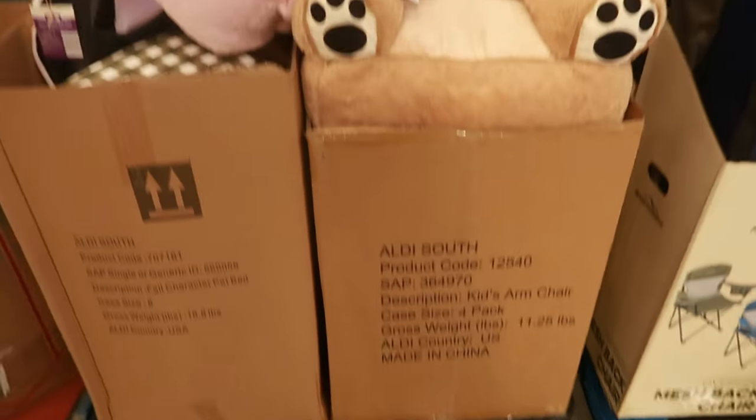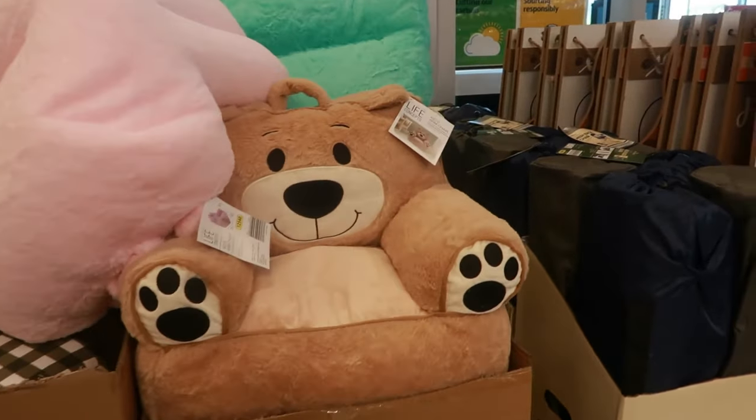Hey my pretties, welcome back. You guys know it's Wednesday, so that means we're in Aldi.